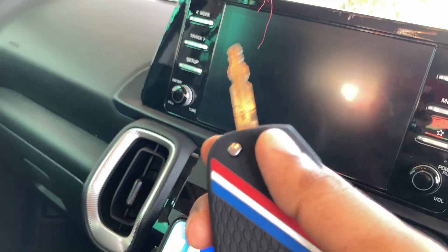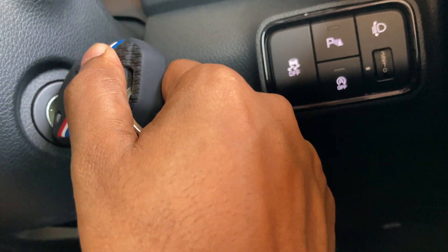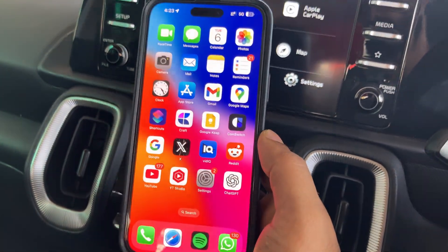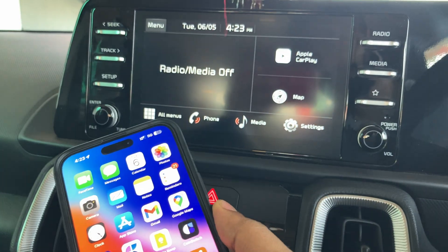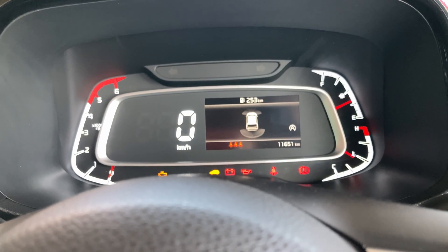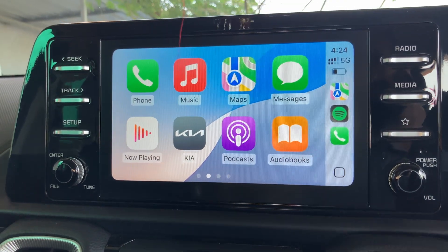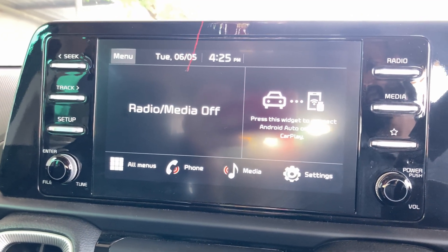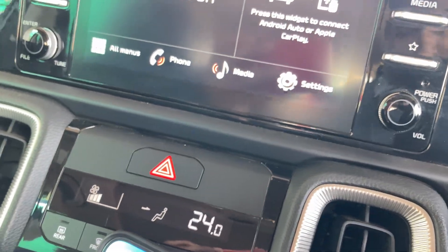So basically, I'm sharing my experience. Whenever I used to enter my car, put my key in, and just turn on the car — not starting the engine, just turning the ignition on — the dashboard system would get activated. Automatically, my iPhone was getting connected through CarPlay to my car. But when I then started the car and gave it ignition, everything would reboot for a second — the system would shut down and restart. At that point, the connection between the CarPlay system and the iPhone was getting broken or disabled.